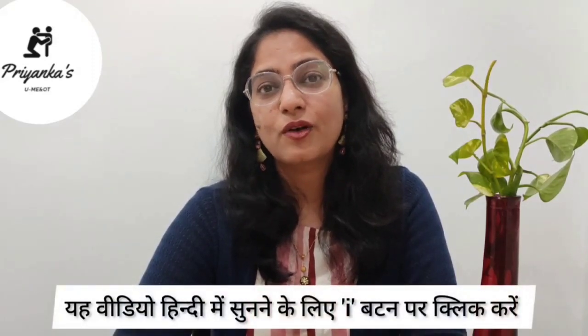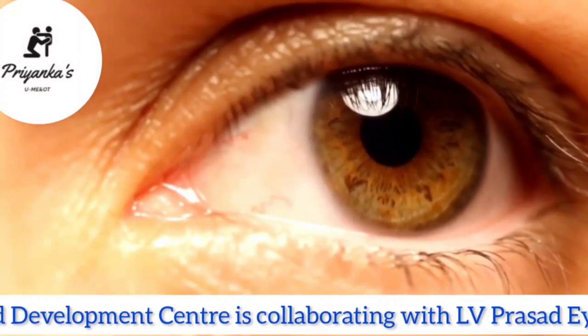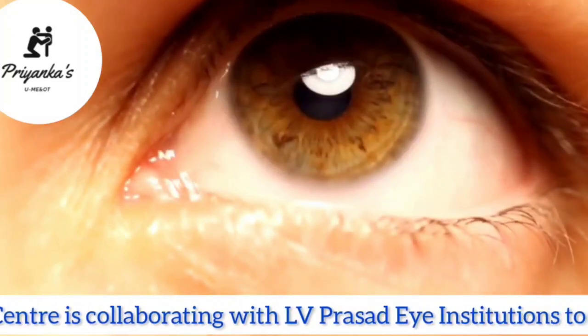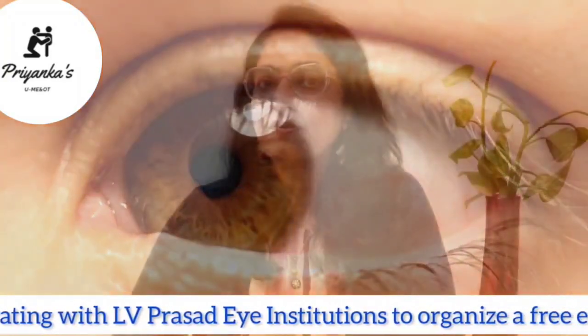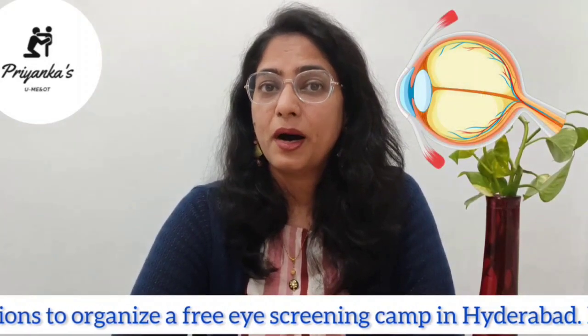When we talk about vision, we just think that seeing from 20 feet away — what we call 20 by 20. But seeing from a distance of 20 feet is only one skill out of so many visual skills which are actually required for reading, writing, learning, and functioning in our life. Our eyes are actually part of the brain.